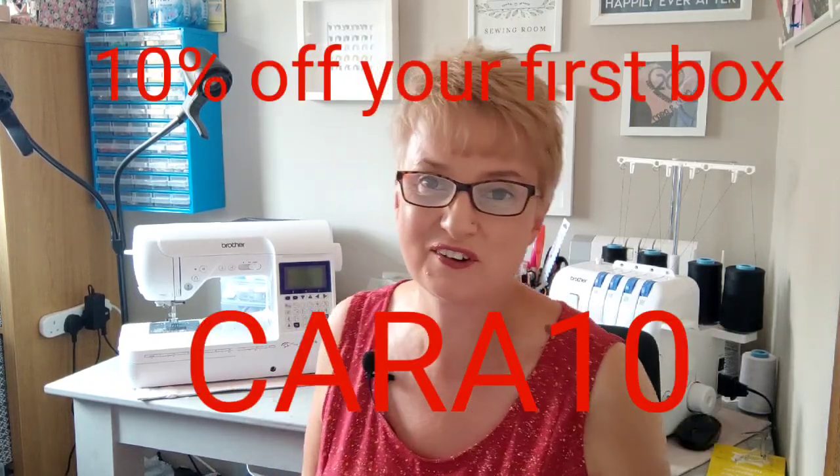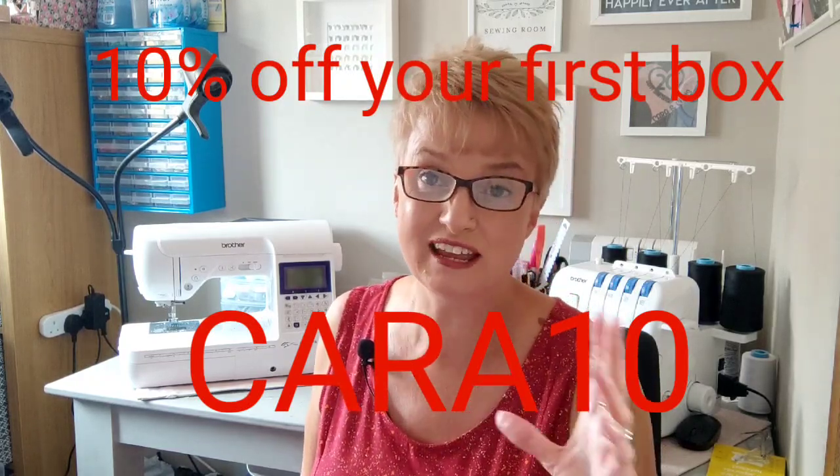Don't forget, if you'd like to try your first box you can get 10% off using the code CARA10. I was with Nicola yesterday — she's got some very exciting things on the horizon. I'm local to Nicola, literally 15 minutes away, which fills my heart with joy. She's such a wonderful person. I got to meet some of her team, who were folding fat quarters so beautifully, surrounded by gorgeous fabric — the energy and passion for what they do is just amazing.